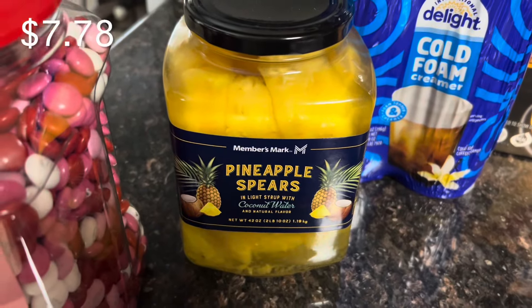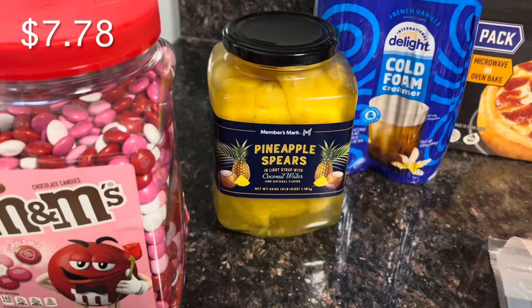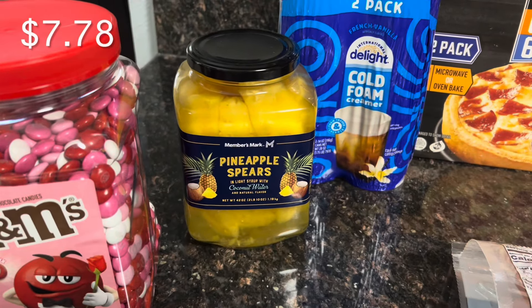The pineapple spears are in coconut water and they're really good. You can find these in the regular aisle — they are not in the cold section.